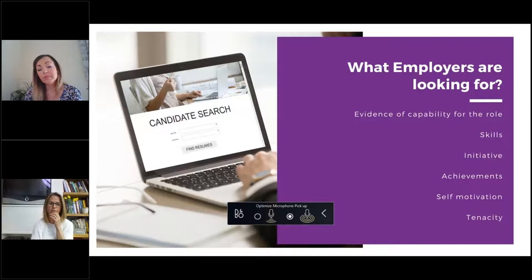What employers are looking for: first, evidence of capability for the role. This can be outlined in a number of areas of your CV — within where you talk about your job duties, and also in the personal profile section, which we'll go on to discuss. You can put evidence of your career history, duties, skill set, and personal qualities that add to your capability for the role you're applying for.